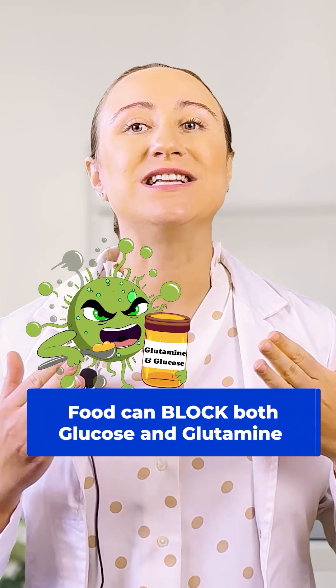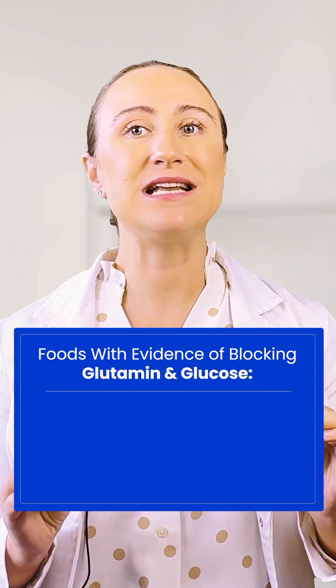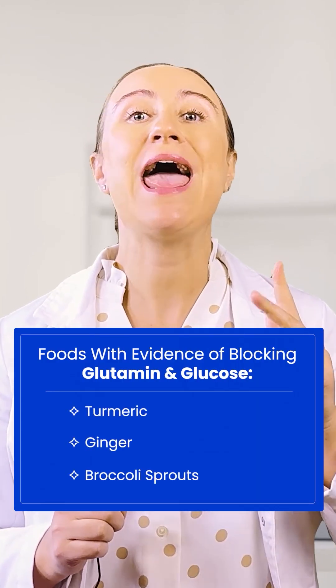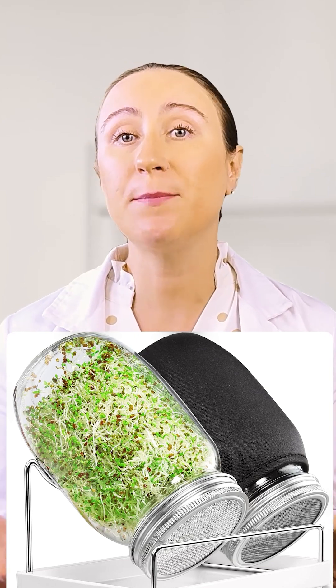But what really excites me are the foods that can target both glucose and glutamine pathways simultaneously. Three standouts here are turmeric, ginger, and broccoli sprouts. While you can find broccoli sprouts in health food stores for about $5 a package, I always recommend investing in a $20 grow kit, which can be purchased online. Not only will you save money in the long run, but you'll have a continuous supply of pesticide-free sprouts right at home.